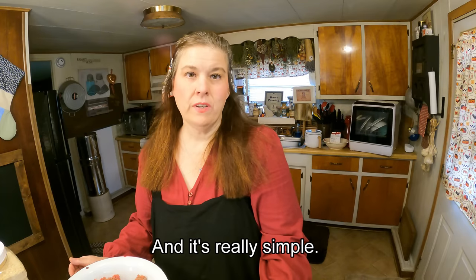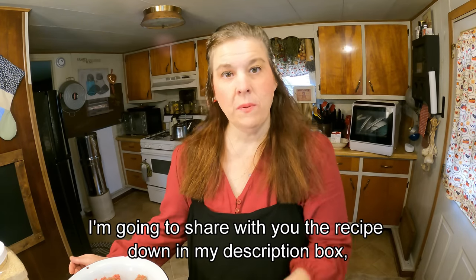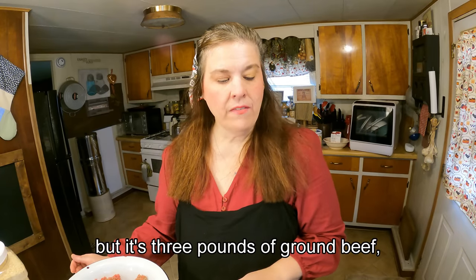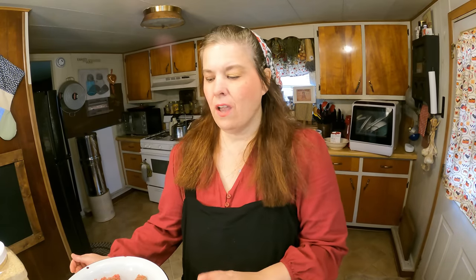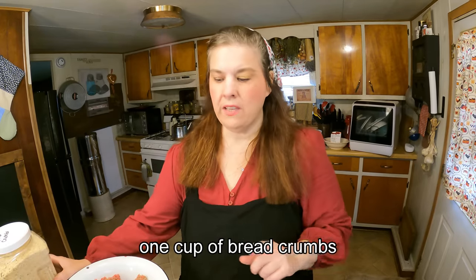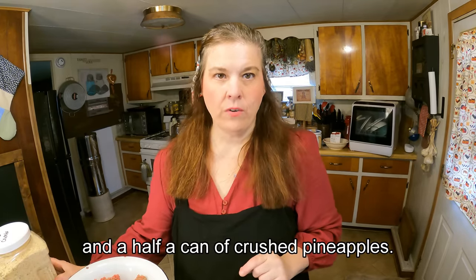Now we're going to make the meatloaf and it's really simple. I'll share the recipe down in my description box, but it's three pounds of ground beef, three eggs, one cup of brown sugar, one cup of bread crumbs, and a half a can of crushed pineapples. For the meatballs recipe, I'm actually making meatloaf with it to make the TV dinners complete.